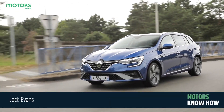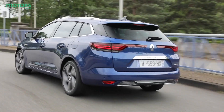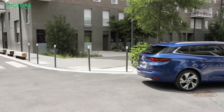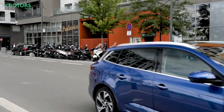Hello and welcome to another Motors.co.uk new car review. Today we're going to be checking out the Renault Megane E-Tec, which brings hybrid power to the firm's famous model. But before we explore what it's all about, please remember to like this video, leave us a comment below and subscribe to the Motors.co.uk YouTube channel, hitting that bell icon to be notified each and every time we upload a new video.